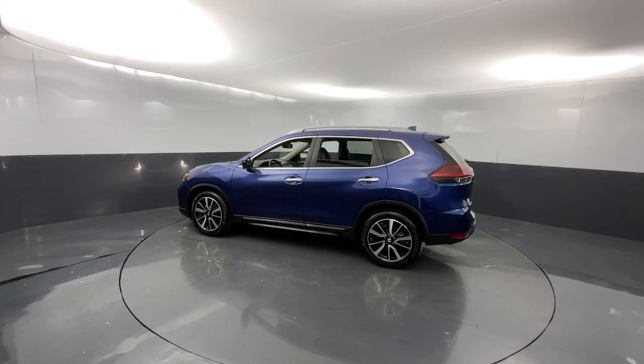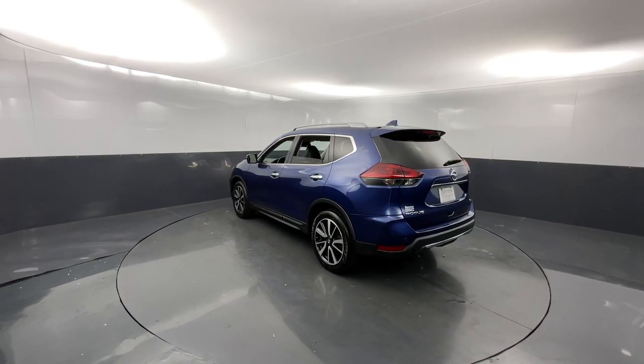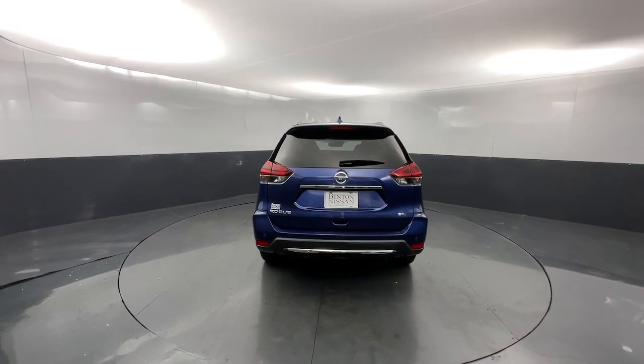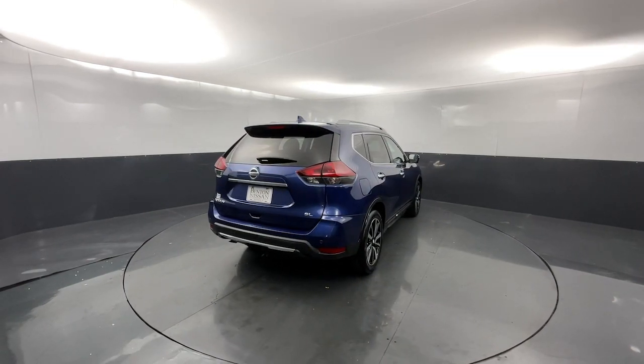These are just some of the great options this vehicle comes with: heated steering wheel, Apple CarPlay and Android Auto, navigation system, heated driver's seat, keyless entry, heated mirrors, power passenger seat, fog lamps, power lift gate, and lane-keeping assist.